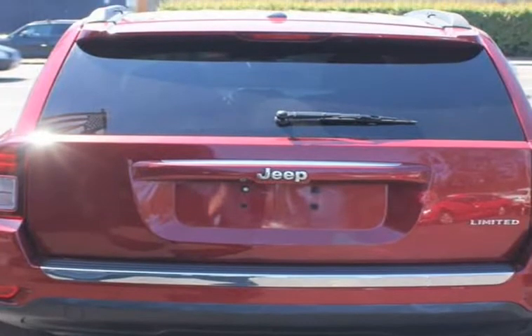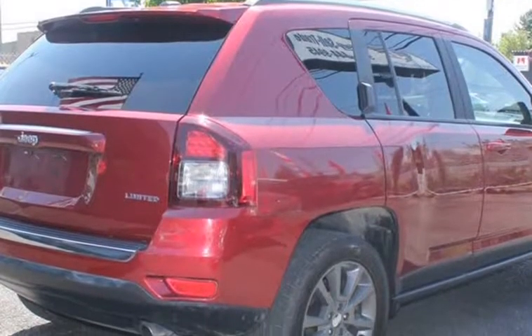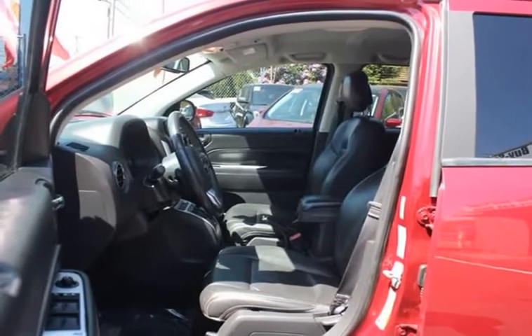Schedule your test drive today. We are number 0393 and are interested to see how we can help make your purchase work. Call us at 971-444-9945.